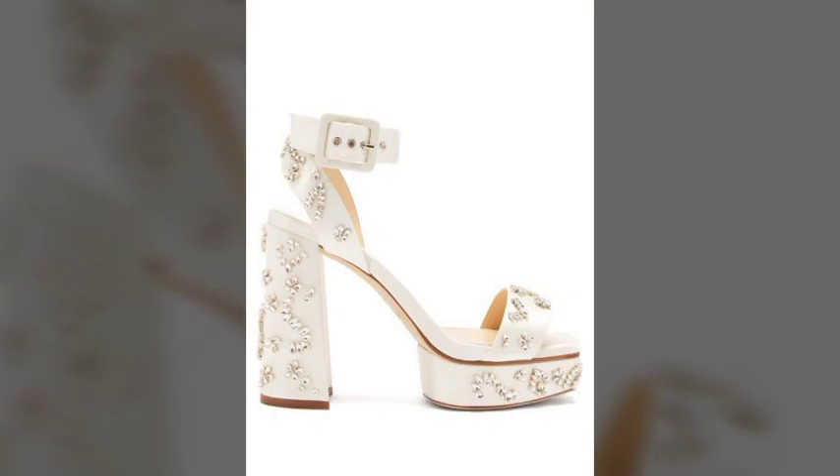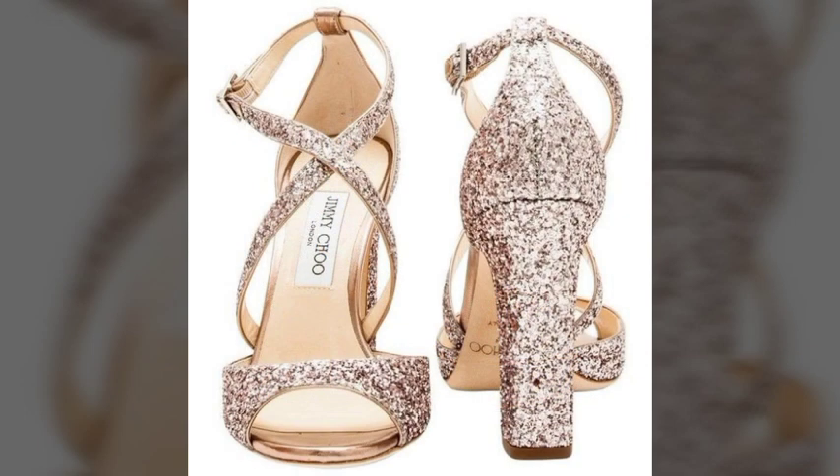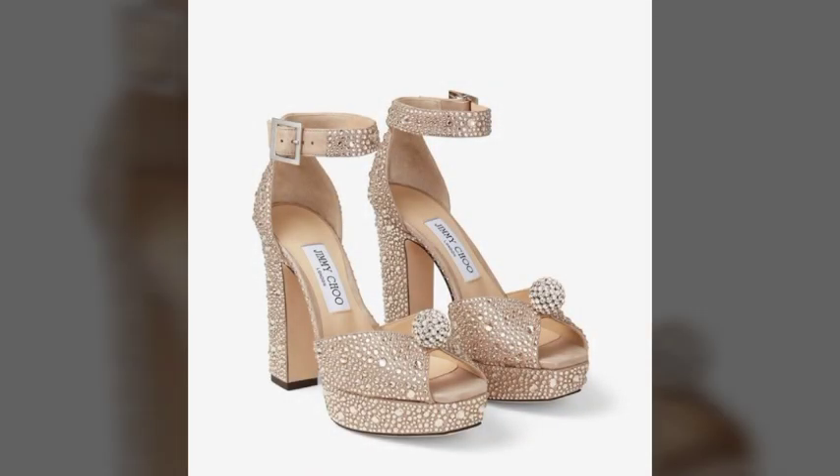These are very superb, amazing, and very unique designs of glitter high heels. Dear viewers, there are very superb and very amazing design ideas here.